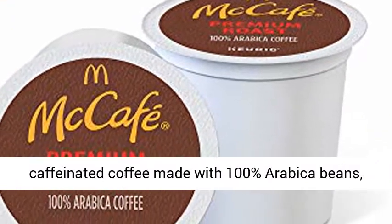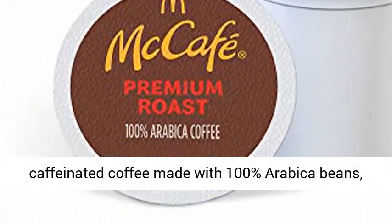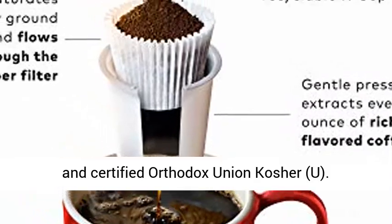Roast: medium roast caffeinated coffee made with 100% Arabica beans and certified Orthodox Union Kosher (OU).